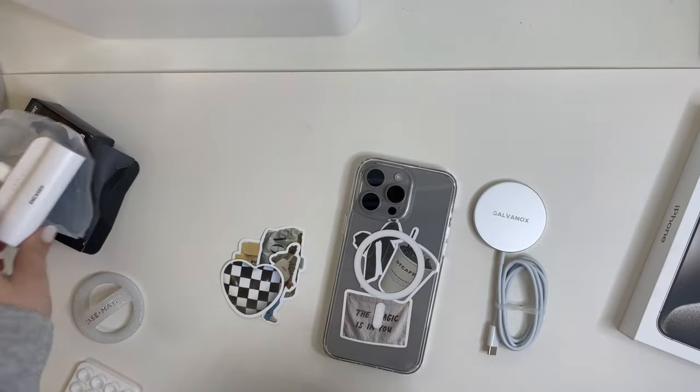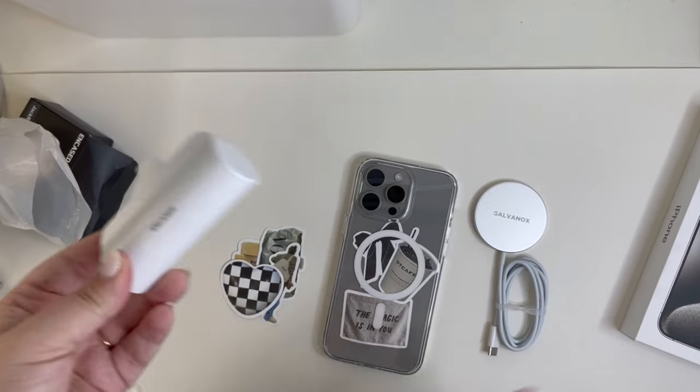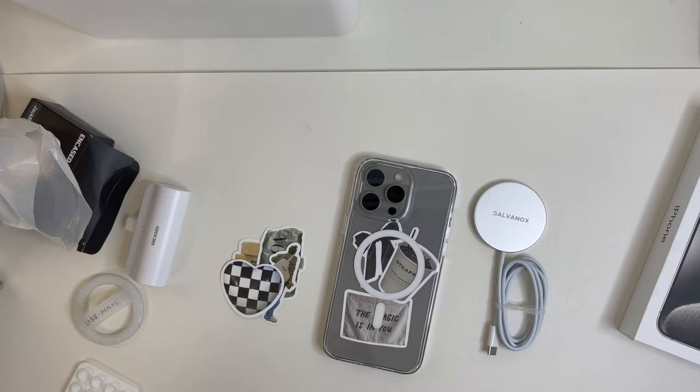I cannot live without this charger. So if you got a new phone, definitely grab some of these accessories. I'm gonna link everything. Okay, thanks so much for watching. Make sure you subscribe if you're new, and I'll see you in my next video.